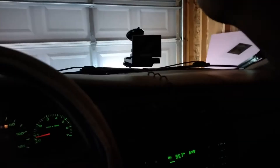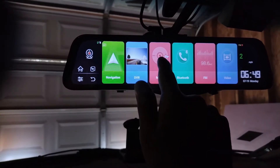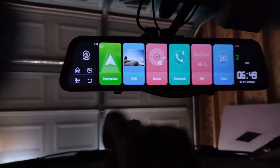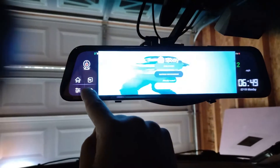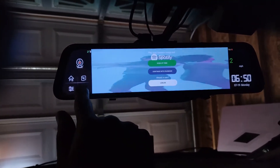If you just hold this button for a split second, it makes it full screen. Other features: you can stream videos from your phone to the mirror and play music through it. Spotify pops up if you tap it, but I don't have a Spotify account — I use YouTube Music on my phone anyway.